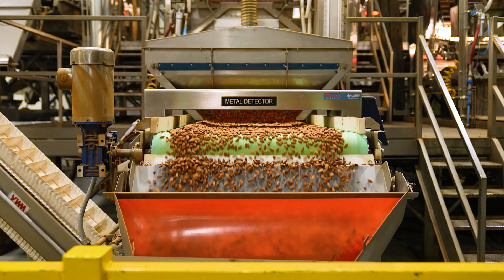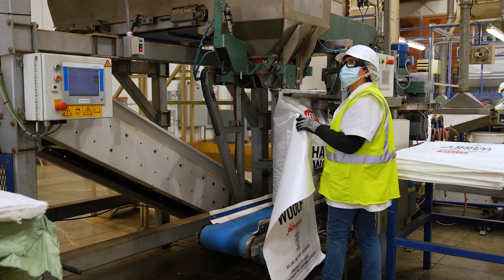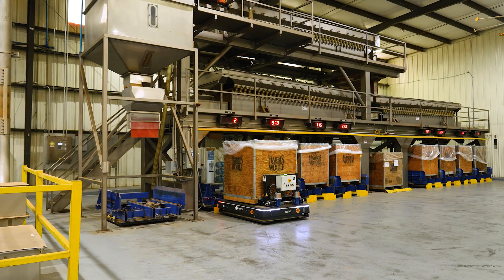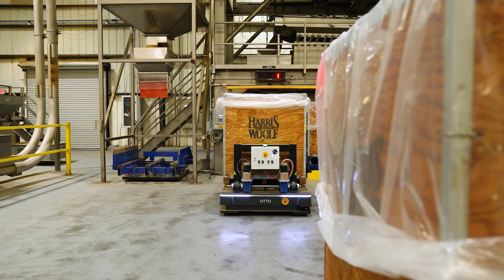I'm Tom Carter, Vice President of Operations for Harris-Wolf Almonds. For Harris-Wolf, being a quality nut processor is two facets: being a partner with our customers and how we can deliver product that meets their needs and their goals, and also being a steward to our growers. We're their pathway into the marketplace.